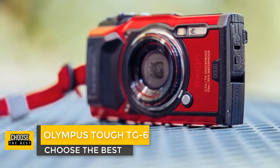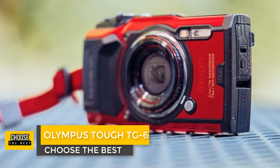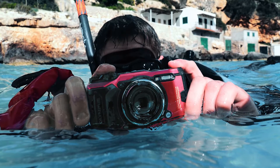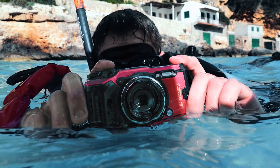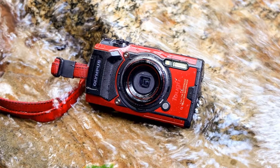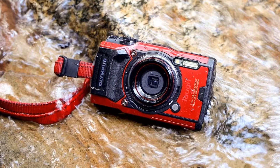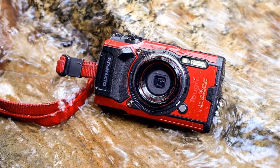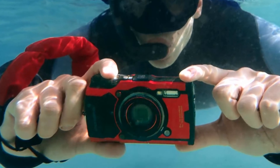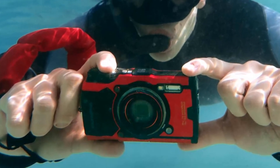Number 5: Olympus Tough TG-6. The Olympus Tough TG-6 is a modest update to our favorite underwater point-and-shoot camera, thanks to its tough design, bright lens, and excellent macro capabilities. The TG-6 retains the same pocketable but all-around rugged form factor of its predecessors. It measures 2.6 by 4.5 by 1.3 inches, weighs 8.9 ounces, and can withstand enough pressure for use in 50 feet of water. You can buy it in your choice of black or red.